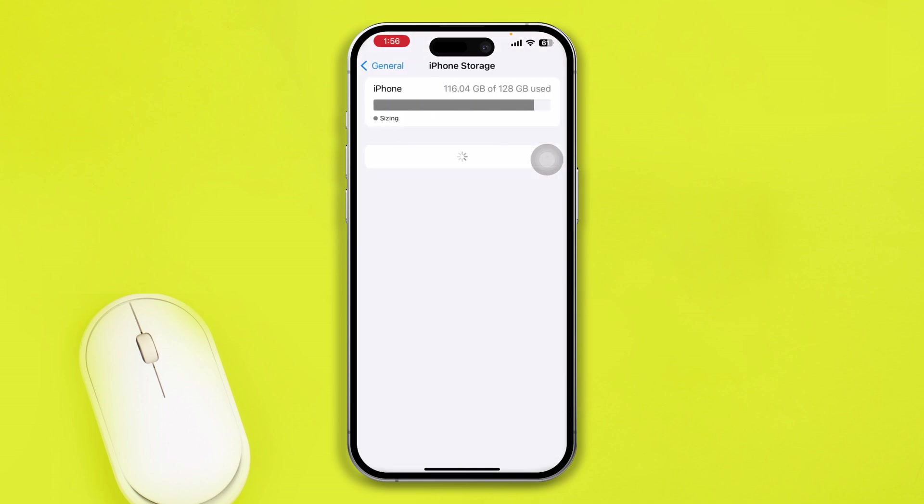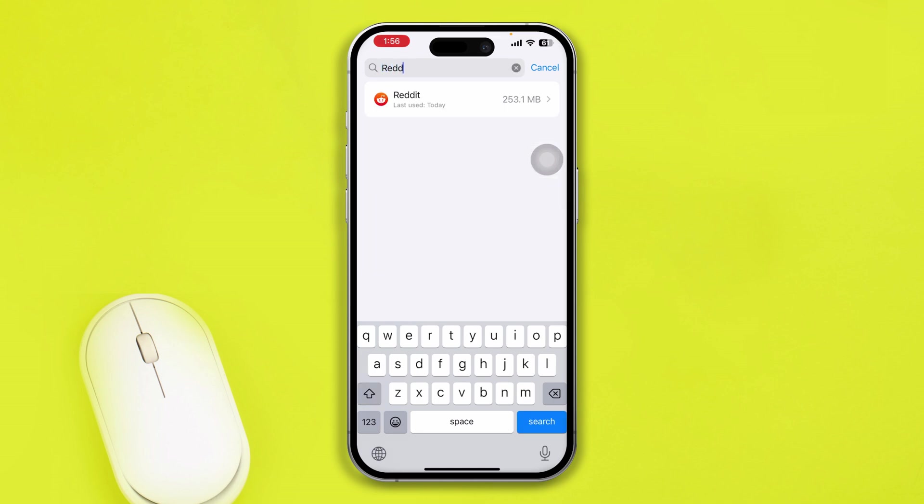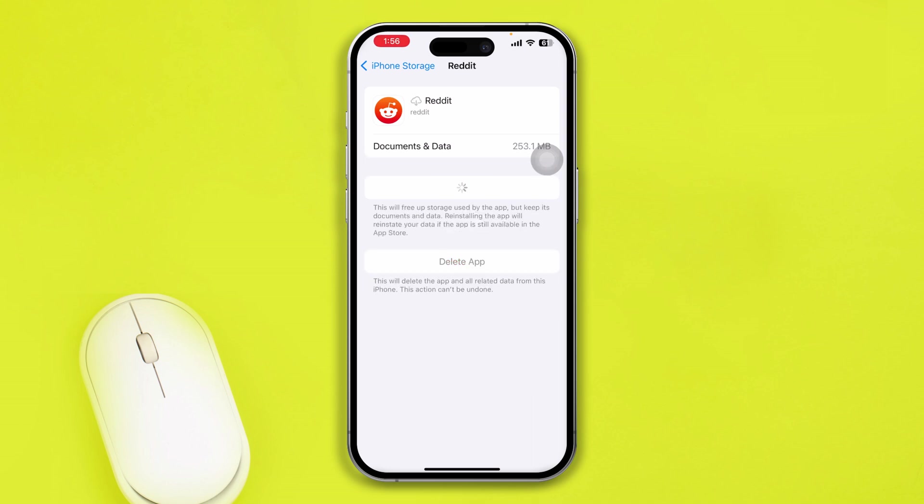Go to iPhone Storage and search for Reddit. Open it up, select Offload App, confirm by selecting Offload App again, then tap Reinstall App. If it takes a long time to reinstall the app, that could mean you have a poor internet connection on your iPhone.